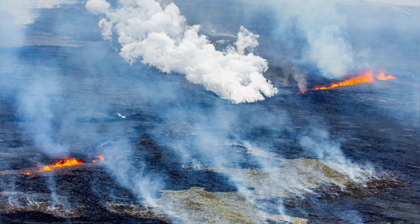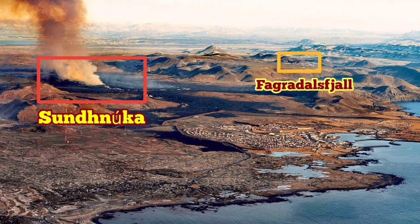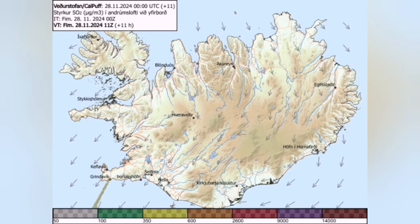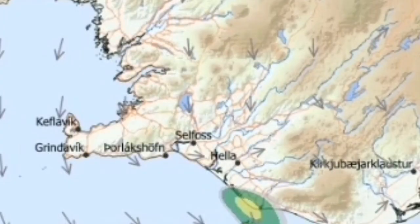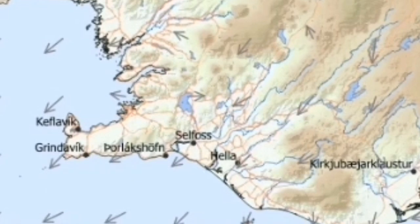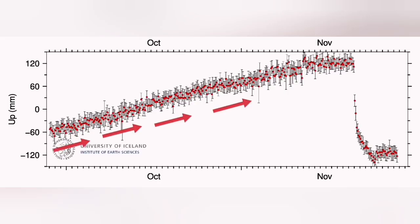Despite the fact that initially there was a lot of gas pollution, at the moment the level of gas pollution has reduced. As you can see in this beautiful view of Grindavik with the Sundunka crater chain and the new eruption, the gas pollution is reduced mostly toward the south, so practically the immediate area around the eruption site is clear for authorities to start work.